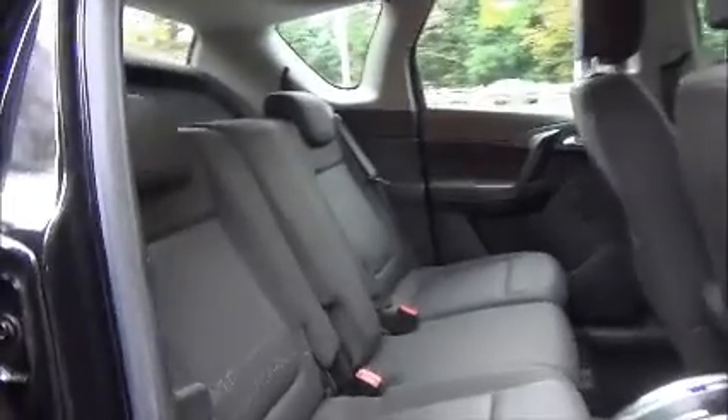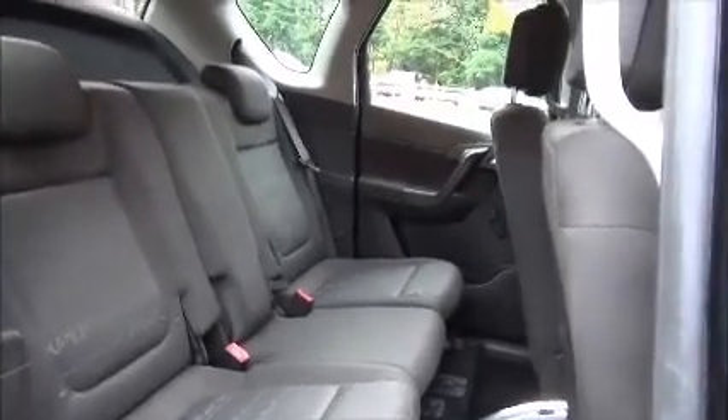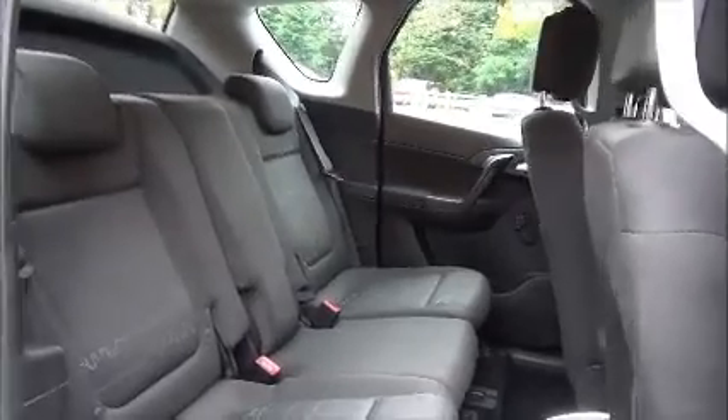As you can see, a roomy passenger compartment with Isofix fittings for ease of fitting child seats, plus three rear seat belts. Map pockets also add to the storage space for rear passengers.